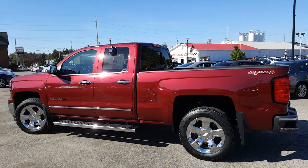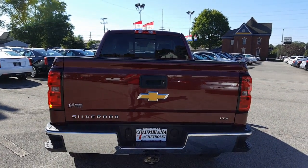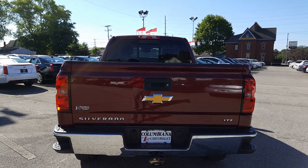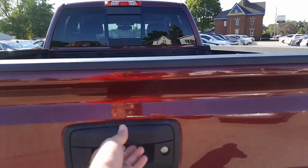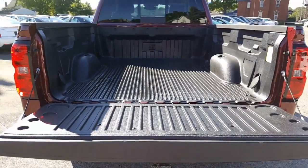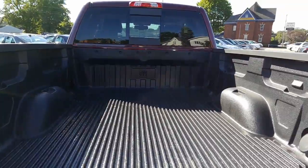4x4 branding as you can see here on the back. Let's take a look at the back — you got your corner steps, towing, backup camera, rear locking tailgate, LTZ branding again. Of course you have the easy lift gate, goes down real nice and easy. There's your bed liner, very nice, goes up very easy.